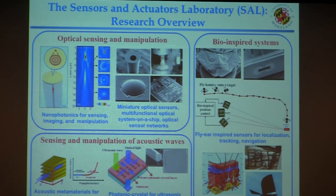We're mainly working on three different areas. The first is optical sensing and manipulation — specifically nanophotonic structures for sensing, imaging, and manipulation. We've also done a lot of work in miniature fiber optic sensors, and another line of work is on multifunctional optical systems on chip and optical sensor networks. The second area is sensing and manipulation of acoustic waves, including acoustic materials for sensing, cloaking, and energy harvesting, photonic crystals for ultrasonic sensing and generation, and graphene-based acoustic sensors.